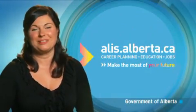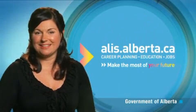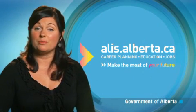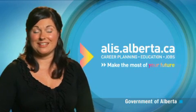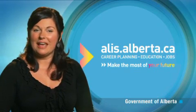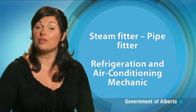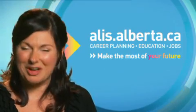To become a journeyman instrument technician, you must find an employer who's willing to train an apprentice. You will apprentice for four 12-month periods including on-the-job training and technical training in each period. Discover more about this occupation — such as educational requirements and salary ranges — in the occupational profile on the ALICE website, and learn about related occupations like steam fitter, pipe fitter, or refrigeration and air conditioning mechanic. Make the most of your future — go to alice.alberta.ca.